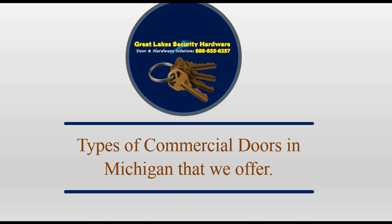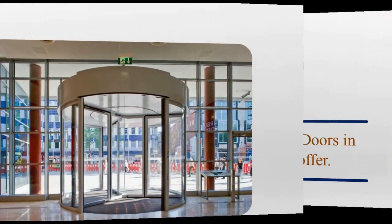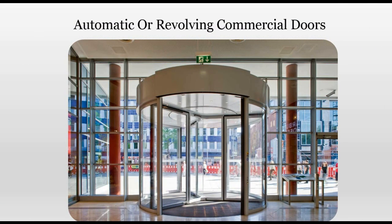The following are the different types of commercial doors in Michigan that we offer. There are automatic revolving commercial doors, which are highly useful in retail stores or anywhere people need to carry or push items through the doors. They are easy to open and come fitted with motion sensors which automatically open the doors when a person approaches. These doors are also handy for use by individuals who have disabilities.